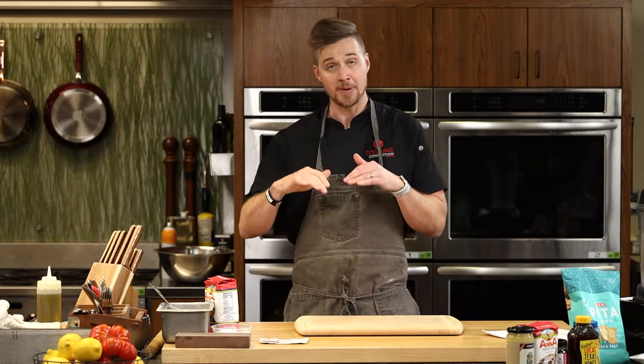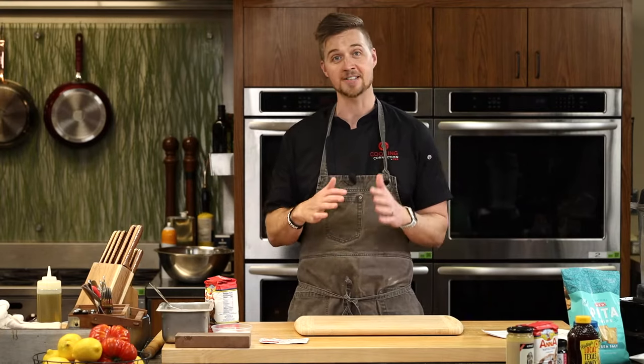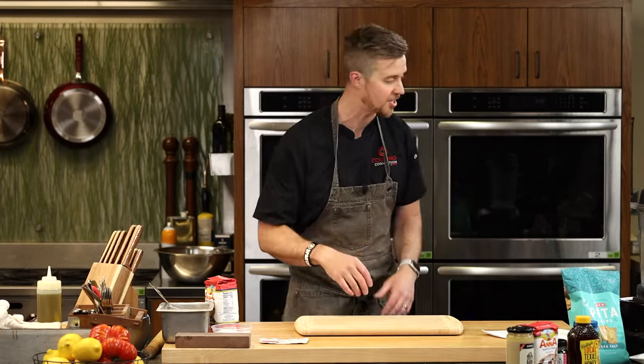Pitas, depending on how you roll them, can be done in the oven to puff them up, or you can do them in a simple cast iron pan or cocinaware pan — both work great. It's all about the rolling. We're proofing some; I've got some in various stages. You can see how we're rolling them out — it's really simple. Let's get started.